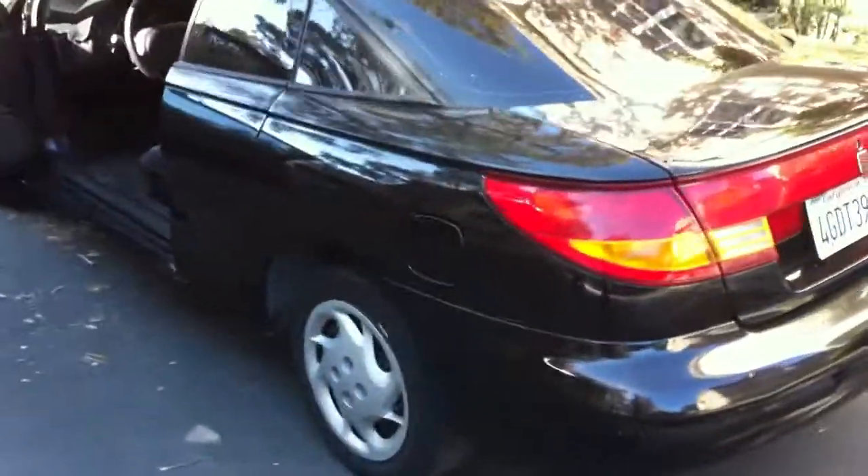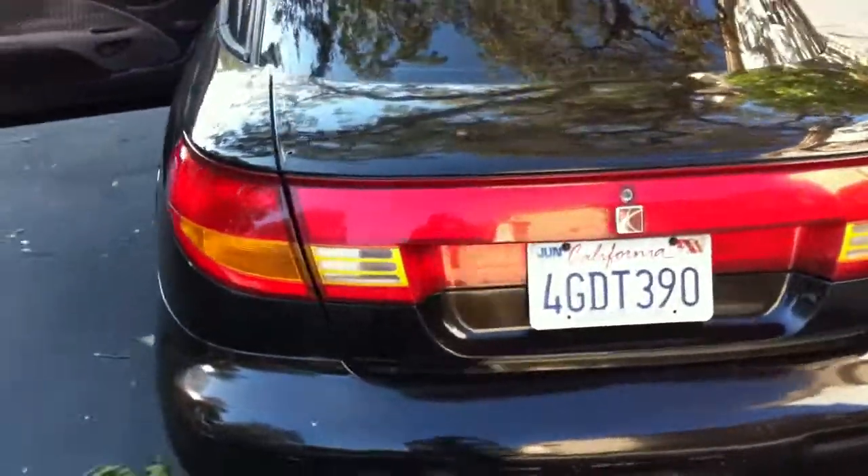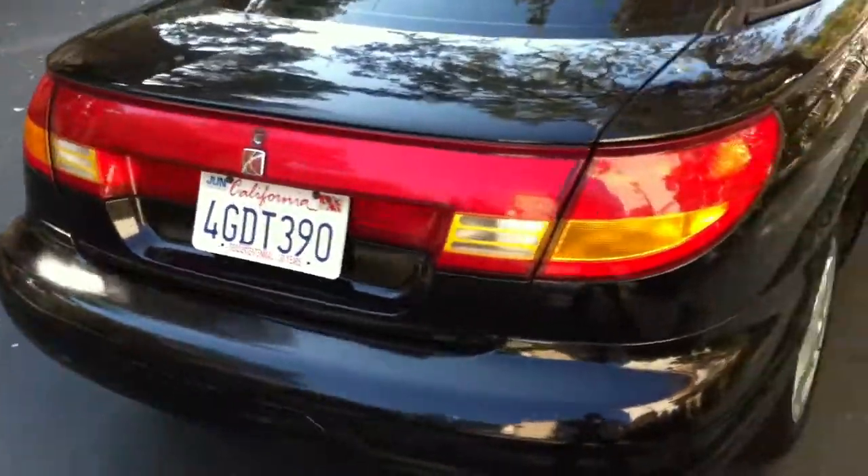The spoiler is off. I have the spoiler upstairs — it got knocked off when we were working on the car.